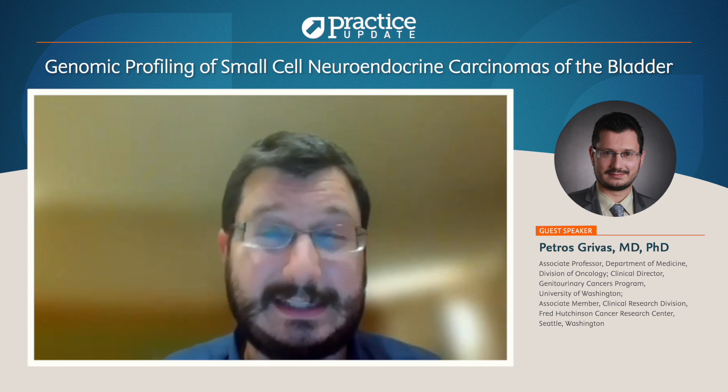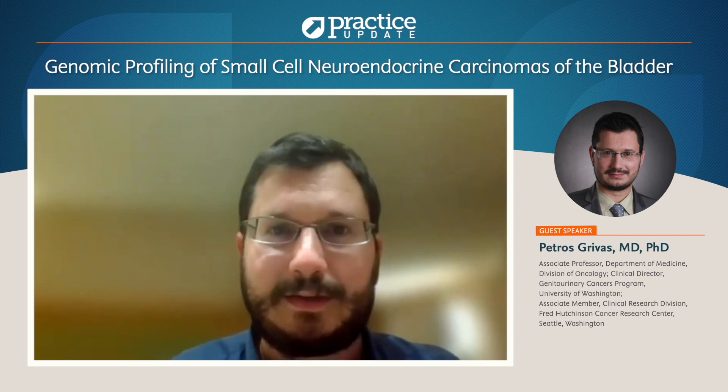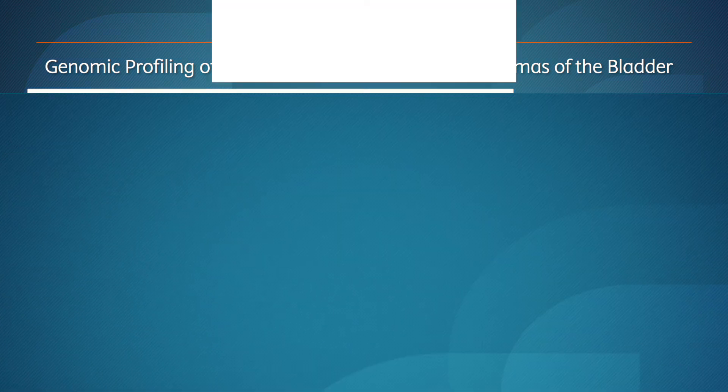We need to come up with more options for patients. Right now, platinum-etoposide chemotherapy, subsequent checkpoint inhibitors, or other chemotherapy agents are being used. Hopefully, we will be able to identify more treatment options for patients with neuroendocrine bladder cancer in the future and identify further targets and biomarkers. Thank you.